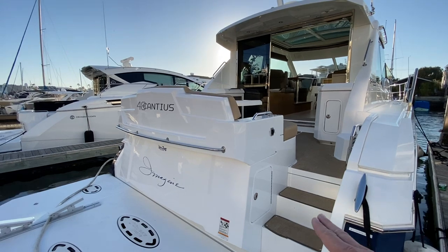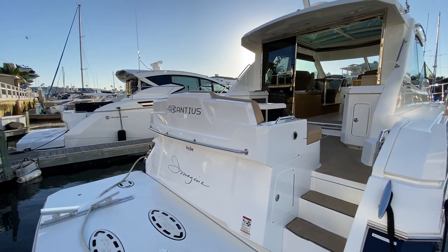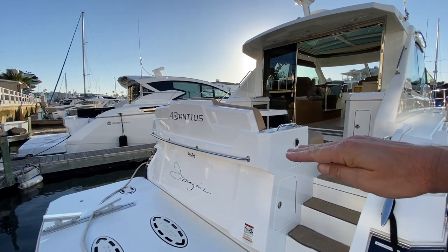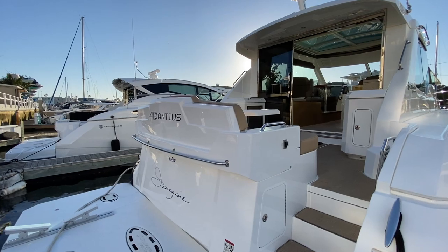As we step on board, we have storage all the way across the back. It's accessed on either side through these small doors. There's also a button you can press, and this whole seating area clamshells open for easy access into that storage area.